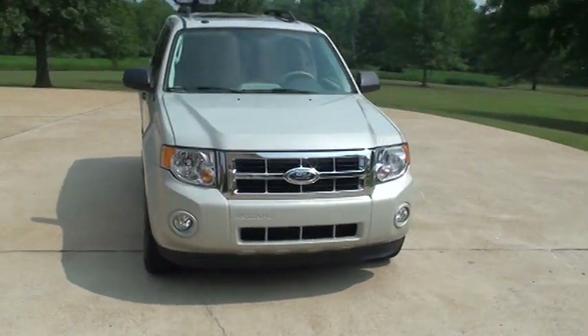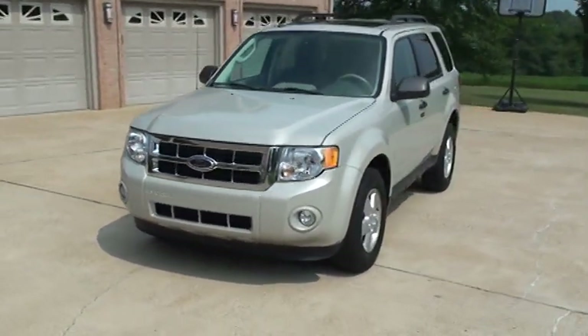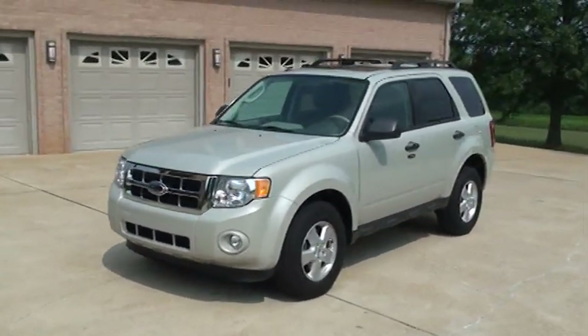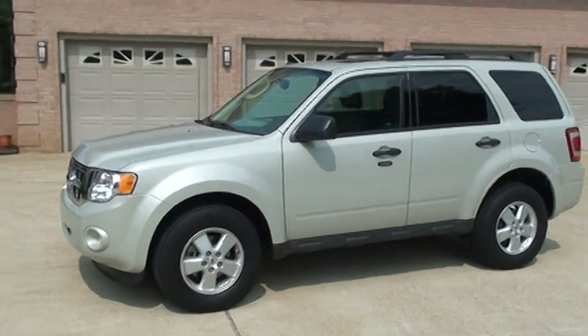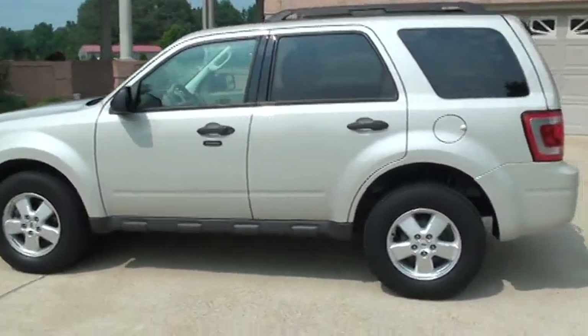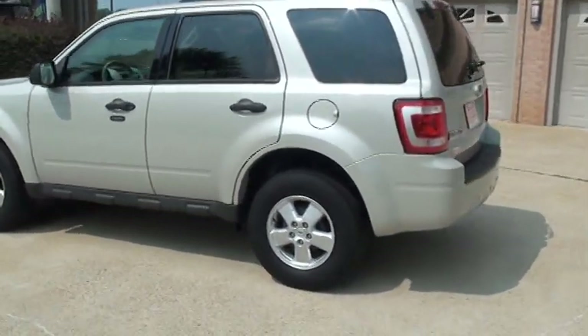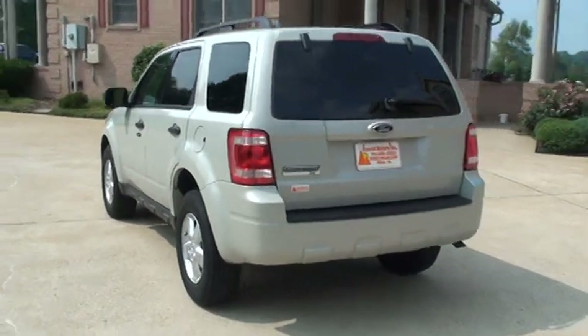It's a 2009 Ford Escape XLT. It's a pretty sage color — kind of like off-white metallic. It's different. It's only got 31,000 miles, one owner, clean Carfax. It's just like new, and it's still under the factory warranty.